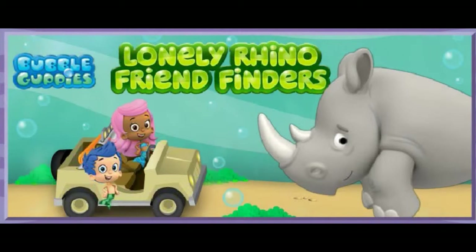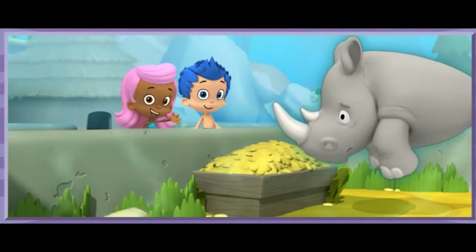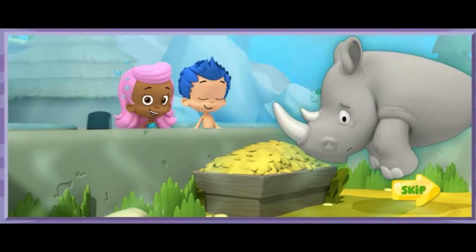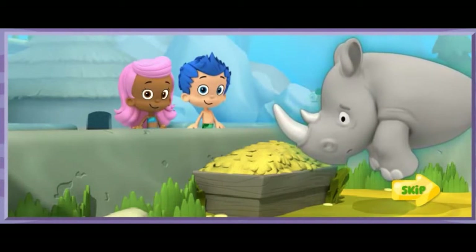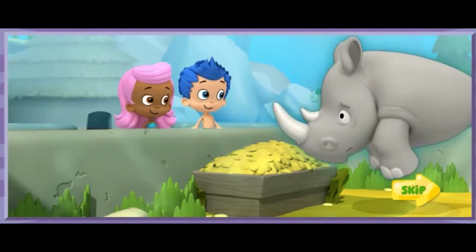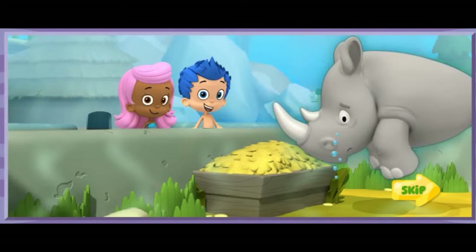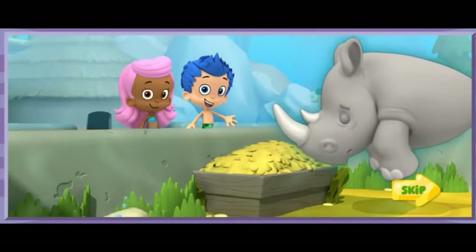Lonely Rhino Friend Finders. Hi, it's me, Molly. Today, Gil and I are at the zoo, learning about all the different animals and their habitats. This is Monty the Rhino. He's from the African Savannah. A Savannah is a warm place with tall grass and some trees.